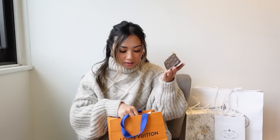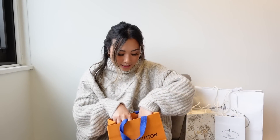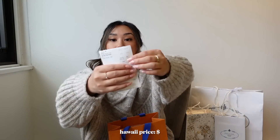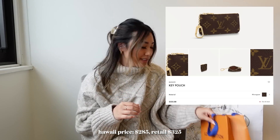I've been looking for this for so long — I remember it being like $200 and now it's like three-something. In Hawaii, it is $285. That's what I got from Louis Vuitton.